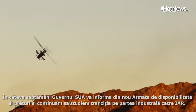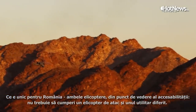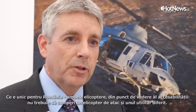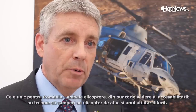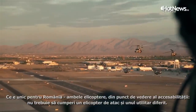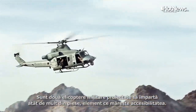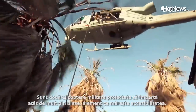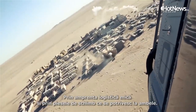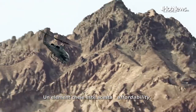What's very unique and special for Romania is the affordability of these aircraft. To buy a separate attack aircraft and a separate utility aircraft — both purpose-designed military platforms with 85% commonality — provides real affordability through the small logistics footprint and shared spares process. Affordability is one key point to remember.